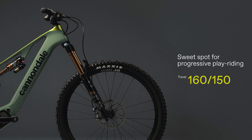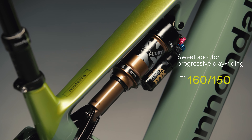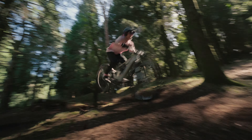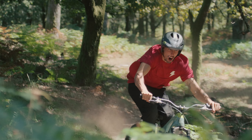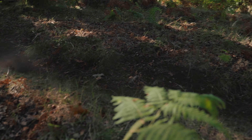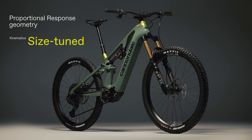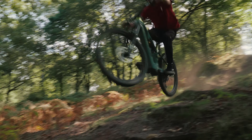160 mm of travel up front and 150 in the back — this is the sweet spot for the kind of progressive play-riding Josh Bryceland and Gemma Corbea get up to. And no matter whether lanky Brit or petite Spaniard, our proportional response geometry means suspension kinematics are tuned per frame size to ensure the same ride experience for everyone.